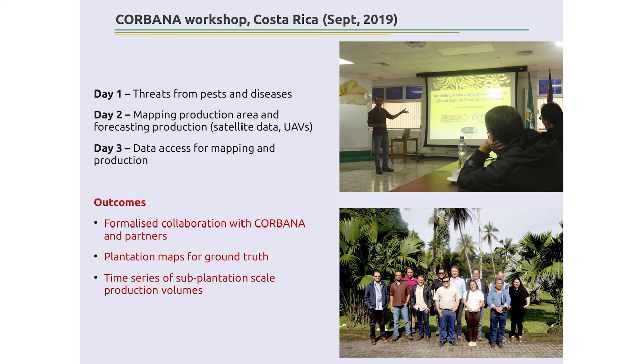We started this work with a workshop in Costa Rica, because Corbana — the local grower association based there — does all the monitoring and advice to farmers, and if Costa Rica does something, the rest of the Latin American banana community listens. We had a three-day workshop: day one dealt with pests and diseases, since TR4 Fusarium wilt had just reached Latin America two or three months earlier; days two and three focused on mapping — what products are being used, what are the priorities for the government and industry, and what data product is actually required. The outcome was a formal collaboration with Corbana and partner organisations, plantation maps for calibrating and validating the mapping process, and a time series of sub-plantation-level production data over the past three to four years for use in forecasting models.